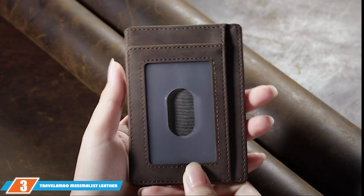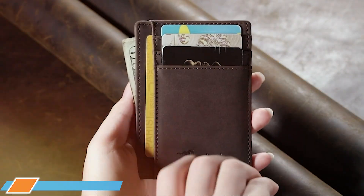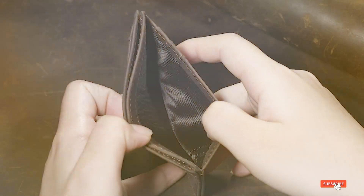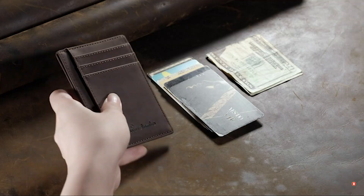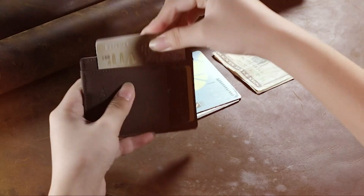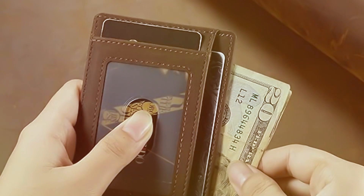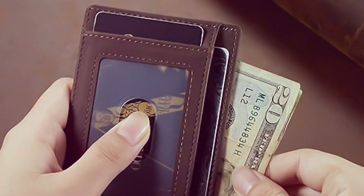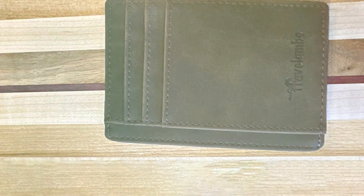The number 3 position is held by the Travelambo Minimalist Leather Slim Wallet with RFID Blocking. It brings a new level of sophistication and practicality to the minimalist wallet market. Made from high-quality leather, this wallet offers a slim profile that doesn't skimp on functionality. Its design is focused on simplicity and efficiency, providing just enough space for your essential cards and cash without the bulk. RFID blocking technology is seamlessly integrated, ensuring your personal information remains secure from electronic pickpocketing. The wallet's minimalist design is not only a style statement but also a testament to its usability, making it perfect for those who prefer to carry light.